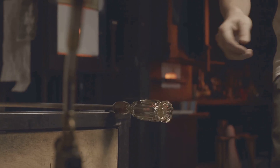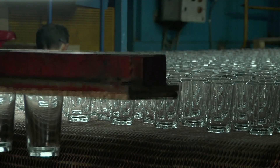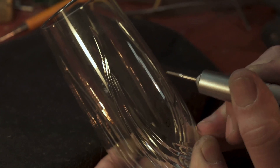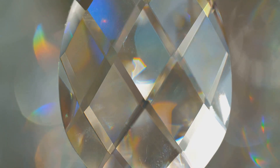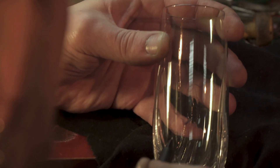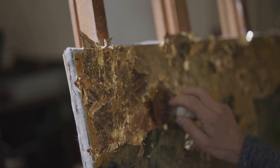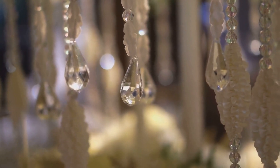Now comes the artistry. The clear canvas of cooled crystal glass is ready for decoration. One popular technique is cutting, where artisans use rotating wheels of varying sizes and textures to carve intricate patterns into the glass — these cuts refract the light, creating the signature sparkle of crystal. Another technique is engraving, where a small diamond-tipped tool is used to etch delicate designs. Gilding, where gold or other precious metals are applied, adds a touch of luxury. Each decorating technique enhances the beauty and value of the crystal glass.